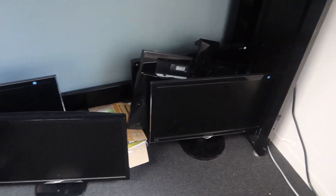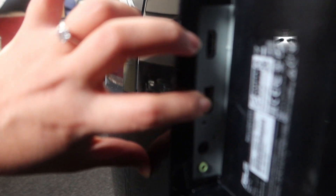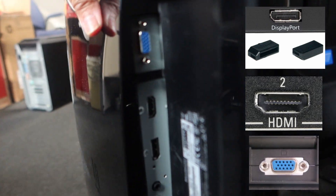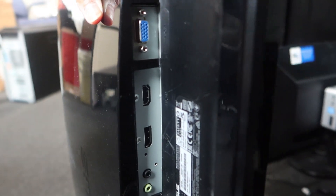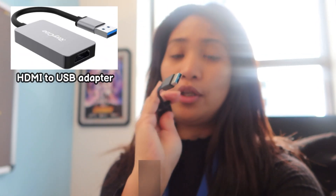This one looks better because it has DisplayPort, HDMI, and VGA — more options. I'm going to test if it's working. This request is a little tricky because when I checked her computer, her display ports were taken and she only has USB available. It's really hard to find an adapter that goes from USB to DisplayPort or HDMI, but I managed to find a USB-to-HDMI adapter. Hopefully this works — it might be the last one we have here, so let's try it out.